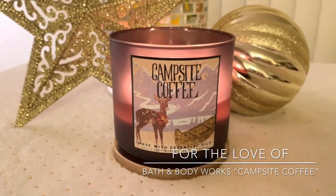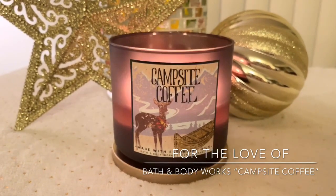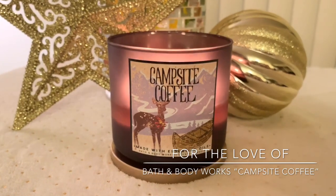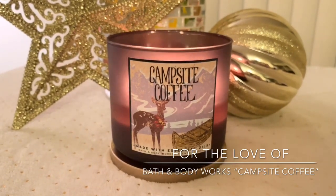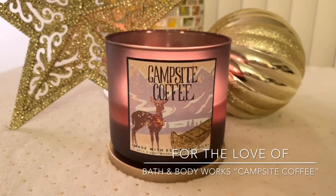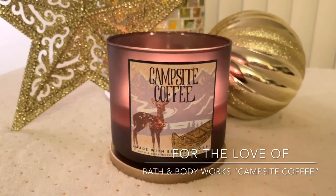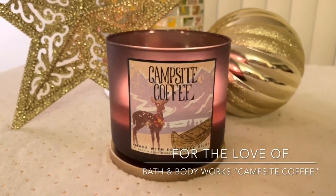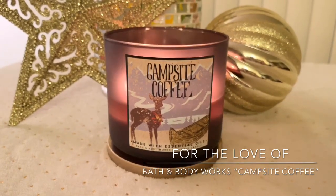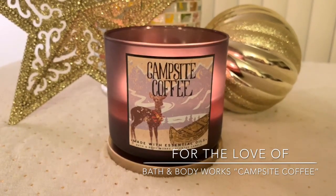Do I think it's as strong as Espresso Bar? Not really. I don't even think this is as strong as But First Coffee — it's been a while since I've burned that one. I do think this has a little bit different added component to it. It's definitely not like a coffee vanilla scent; it's a straight-up coffee fragrance. Cafe Au Lait from Yankee was a really good one and threw really well — it's not like that, it's not a frappuccino-y coffee. It's a coffee scent. I would say it's a little bit lighter than Espresso Bar, but that's just my opinion.